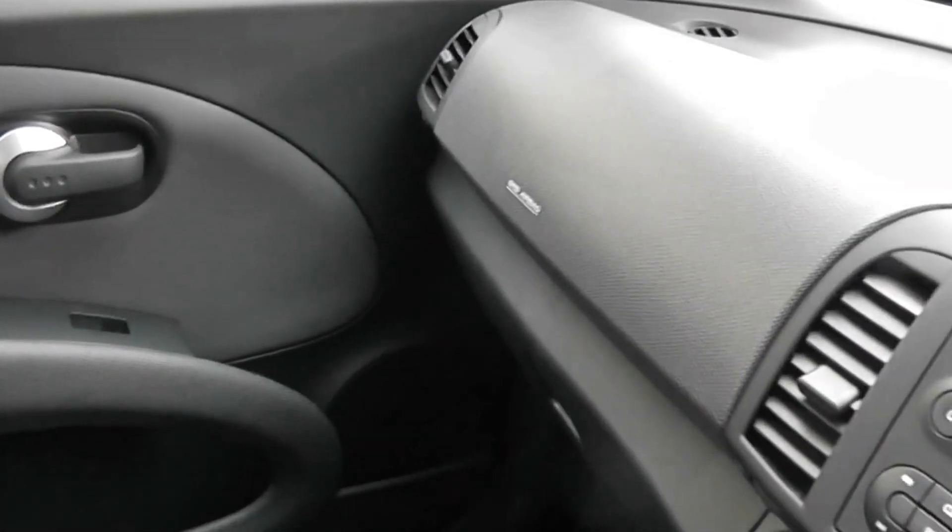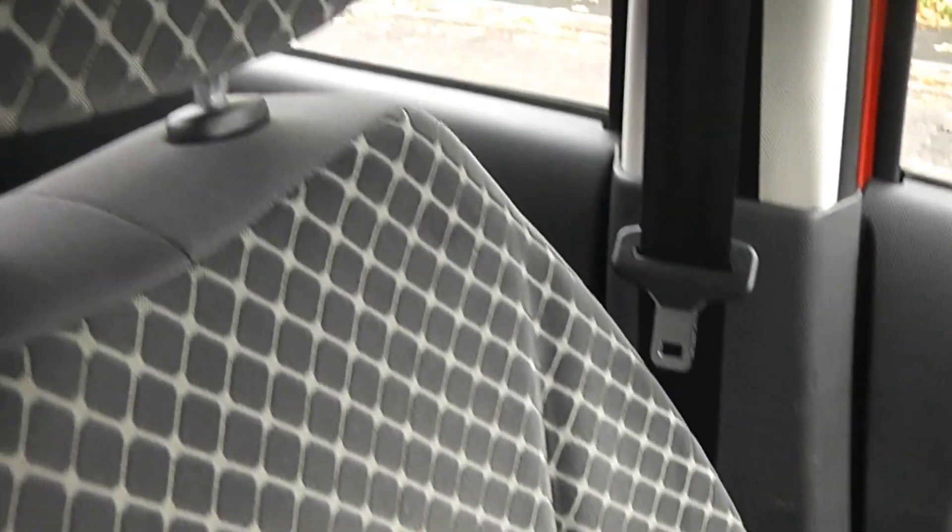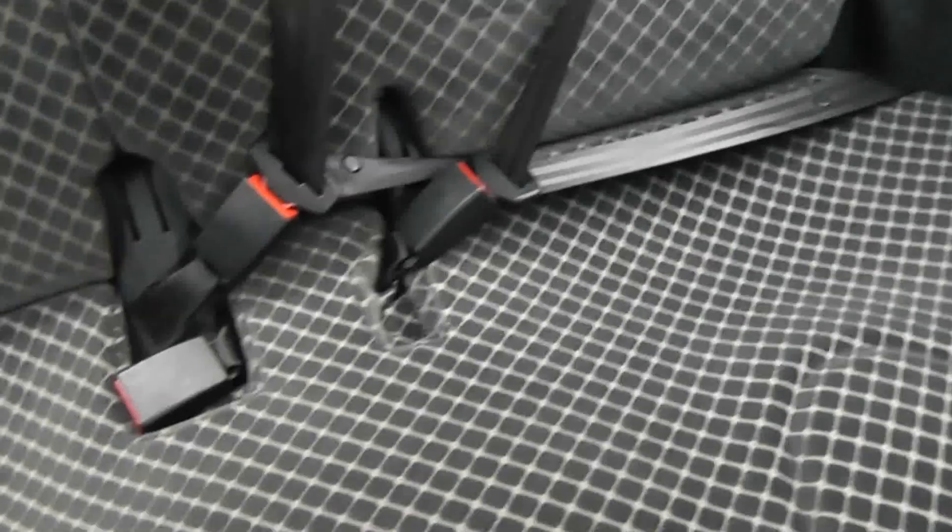As an added bonus in this Micra there is some under-seat storage. If you're interested, please visit our website — reserve the car online and you'll be eligible for a further discount. Thanks for watching.